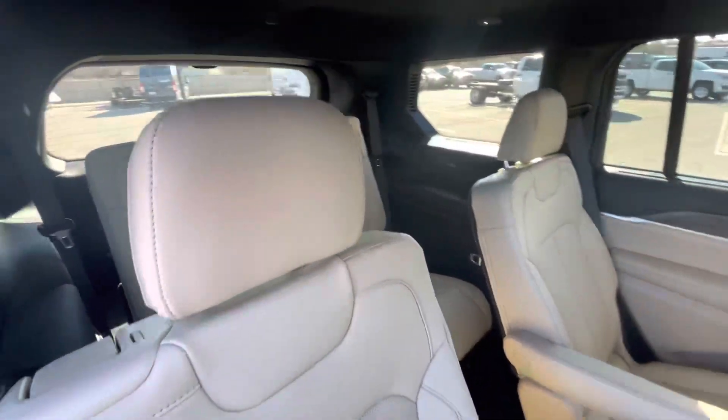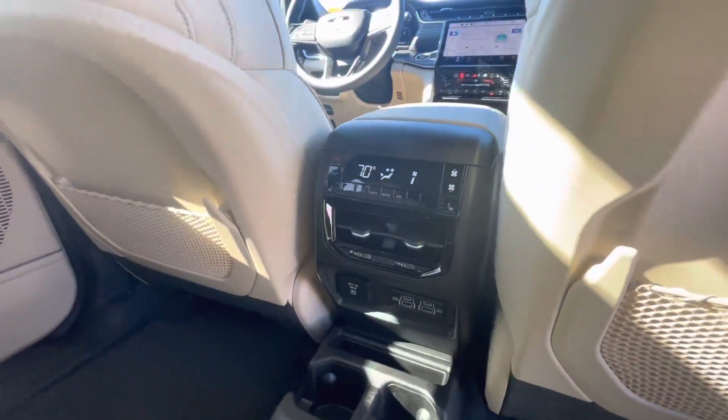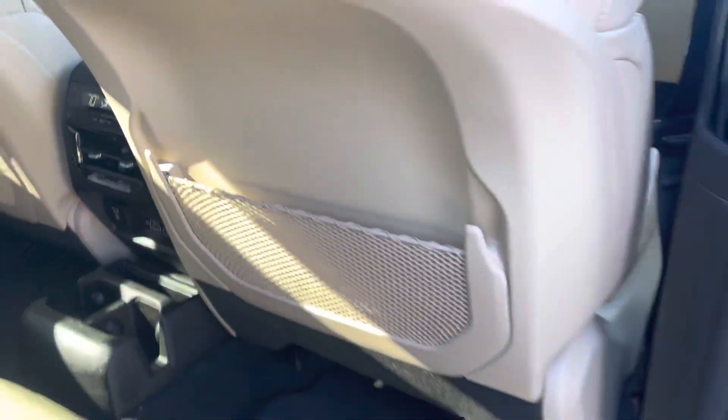Pretty cool — there is the rear, the third row, and then heated seats back here too, as well. They've got their own climate control, pretty cool stuff. I'll show you all the angles of the vehicle too.